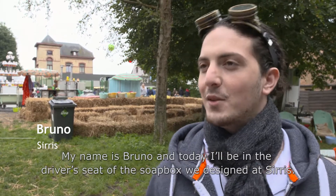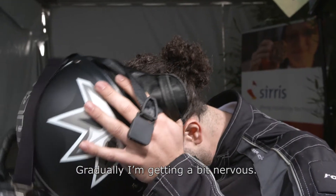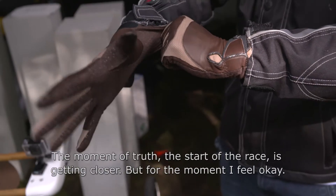I'm Bruno and today I'm going to pilot the soapbox created by Siris. Slowly the pressure starts to rise as we arrive at the time of the race.